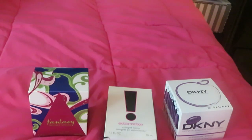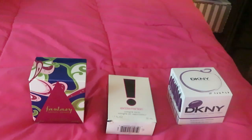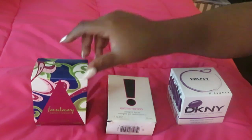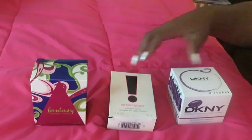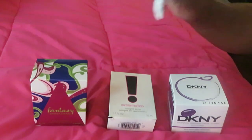Hey guys, it is Arika Misha and I'm coming to you today showing you another one in my series of how to build your own perfume collection. Today we have Fantasy by Britney Spears, Exclamation — this is old school, guys, this is from my high school days — and DKNY. So let's start off.